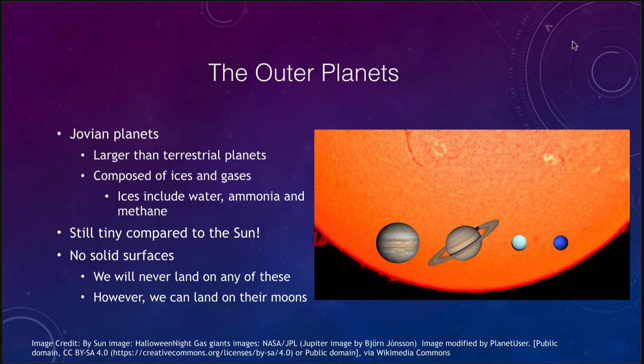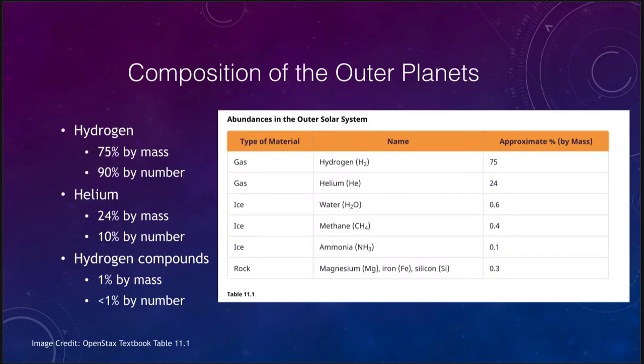Looking at what these planets are made up of, they are essentially made of hydrogen and helium — their composition is much like that of the Sun. About 75 percent by mass, or 90 percent by number of atoms, is hydrogen. So 90 percent of the atoms within these planets are hydrogen, 10 percent are helium, and that leaves less than one percent to be everything else.